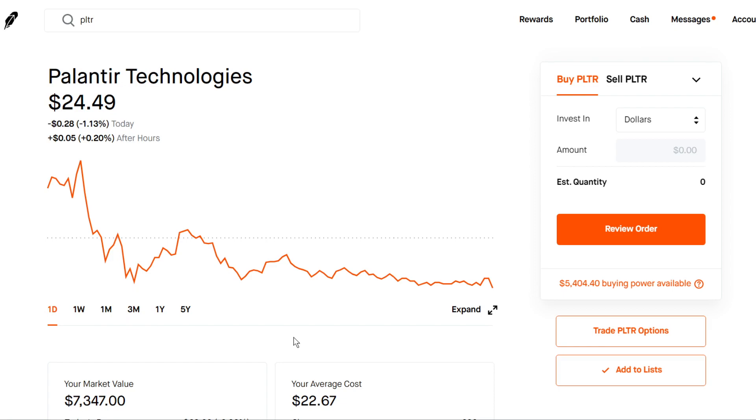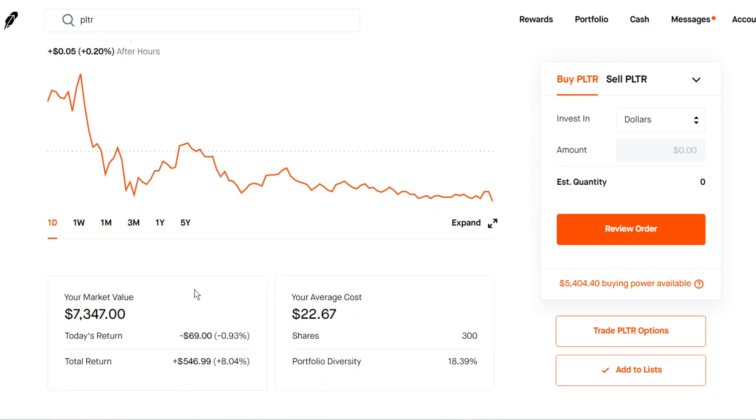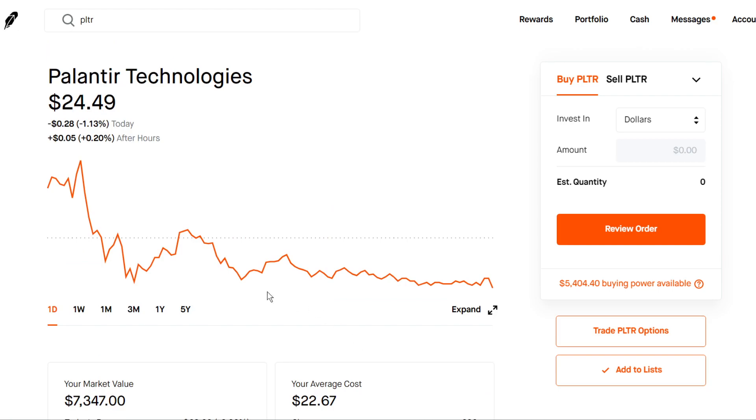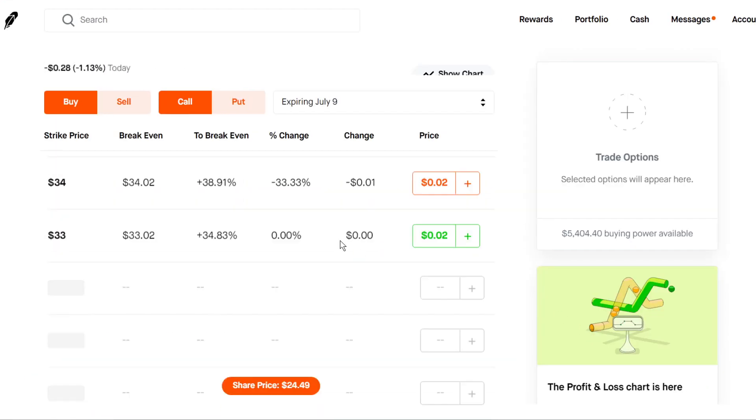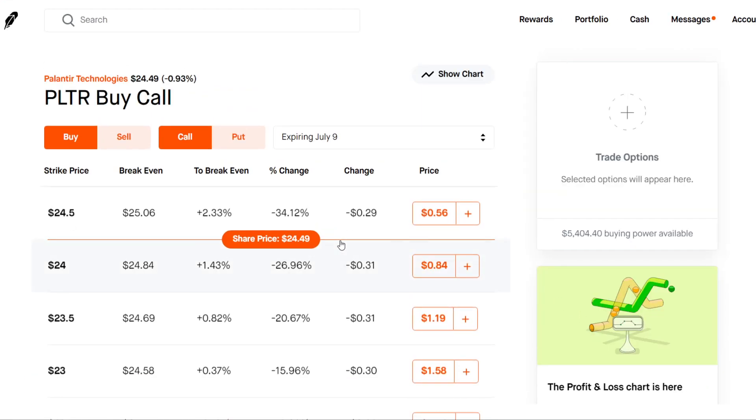Palantir is a stock I'm pretty bullish on myself. I have around 300 shares, up around 8% only. But I'm holding this stock for the long term and we're still pretty bullish. So if you want to play options, let's take a look at the options chain. Of course, you can always play shares, but right now it's consolidating and during this time it's a great time to play options.